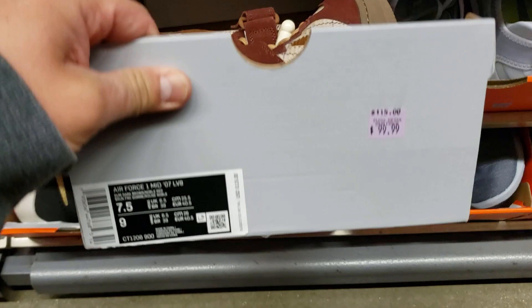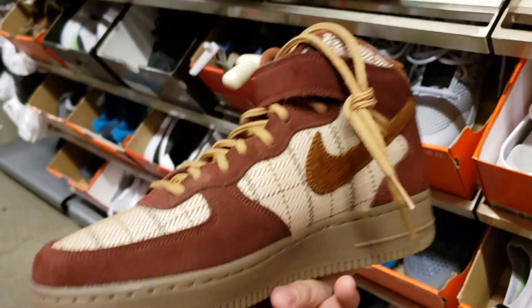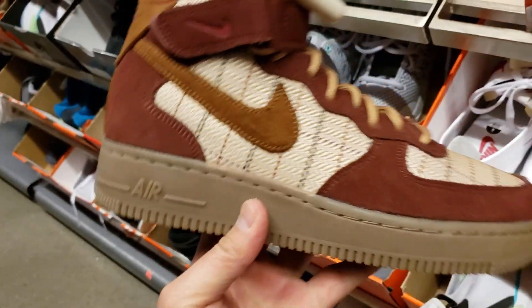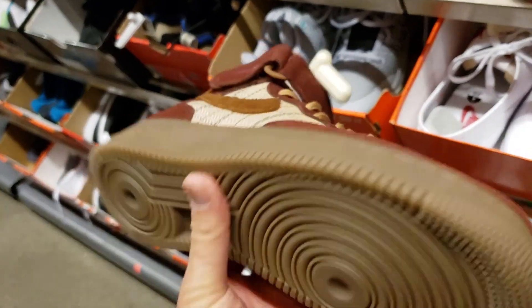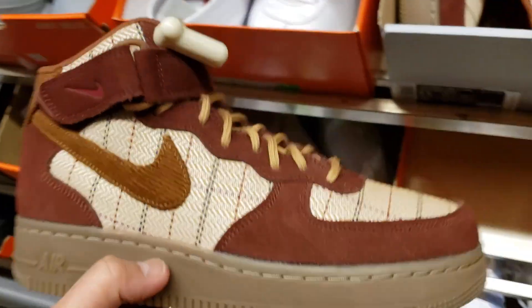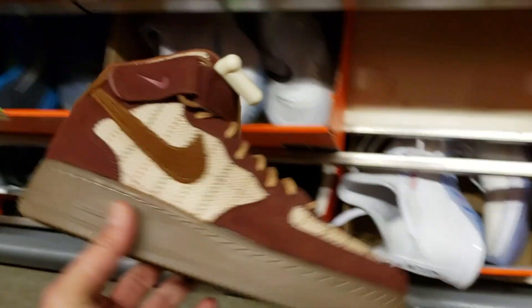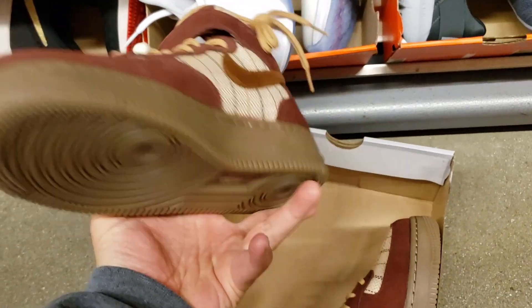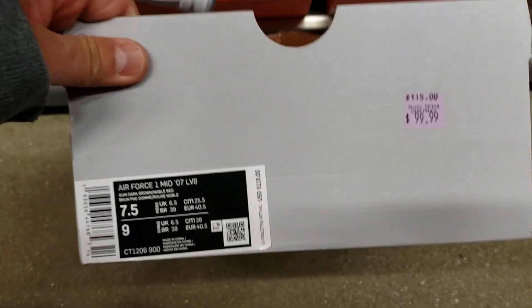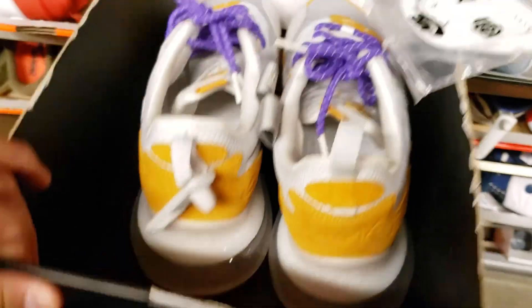They do have a bunch of these Air Force Ones. I thought they were like a Pendleton or something but apparently not. There's a plaid colorway — I don't know, I dig it, I'm all about it, but they don't have my size. Kind of like the gum with the brown colorway — it's coming off a little more reddish on my screen but there's a pretty deep brown. Goes for $100, get 30% off — $70. Not too shabby.